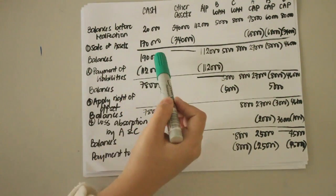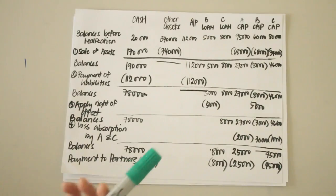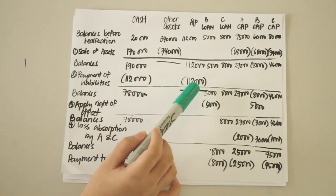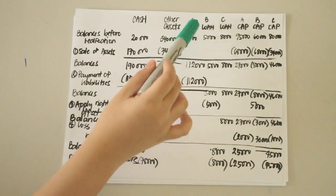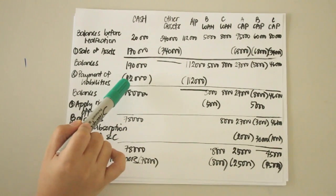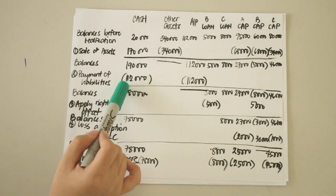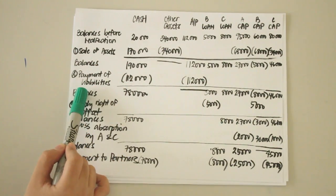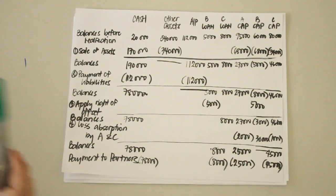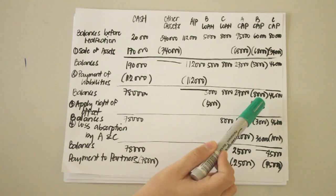After computing the balances, we then pay the liabilities of 112,000. This reduces accounts payable by 112,000 and reduces the cash balance by 112,000 as well. After computing the balances again, we see that partner B has a capital deficiency of 8,000 pesos.